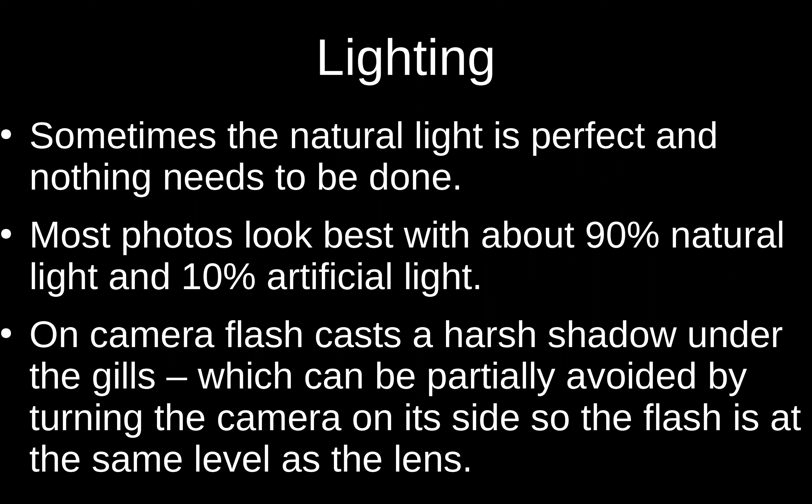All cameras do is capture the light that's there, so lighting is super important. About one third of the time the natural light is perfect and spectacular and there's nothing you can do to make it better, but about two-thirds of the time adding a little bit of light will make the picture better. I usually try to have about 90% of the light come from natural light and 10% from artificial, because artificial light never looks as good as natural. Just filling in those shadows a little bit will make almost any natural light photo better. You'll notice that really expensive cameras don't have a flash on top — the flash that's on the camera always kind of ruins a photo.